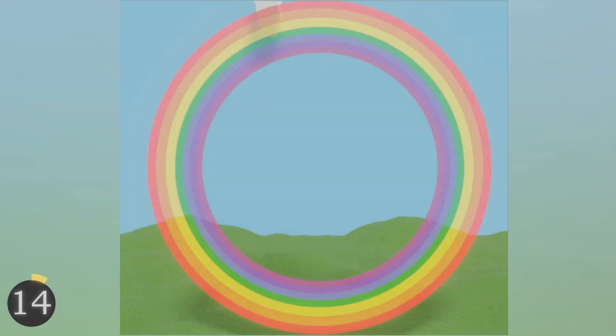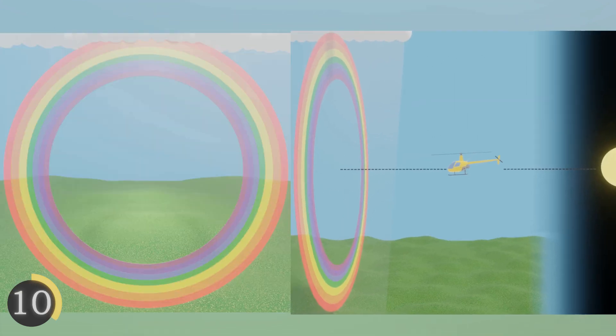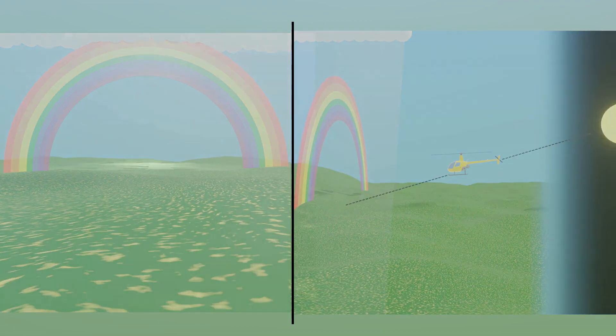And before you start thinking that any of this may be photoshopped, here's that super simple under-15-second explanation I promised you. The center of a rainbow is directly opposite the sun from the viewer — that's you. So when you're in the air, you can often see the full circle. However, when you're on the ground, the ground is actually in the way and blocks part of the rainbow, which is why most people think that rainbows are arches.